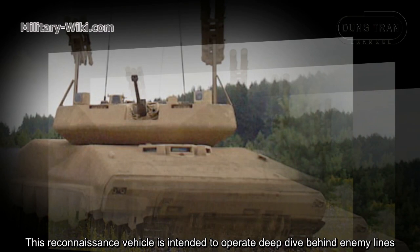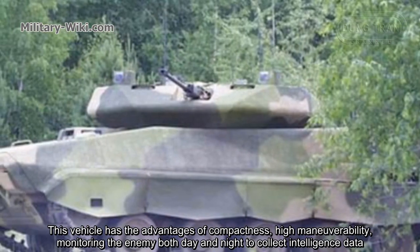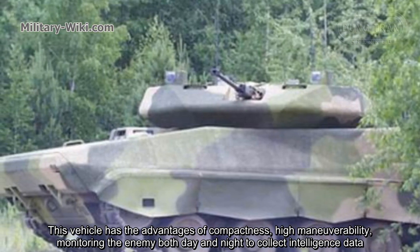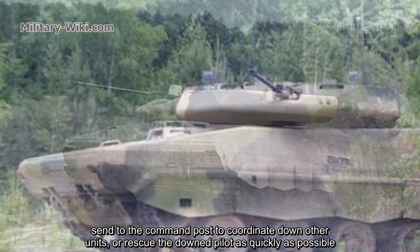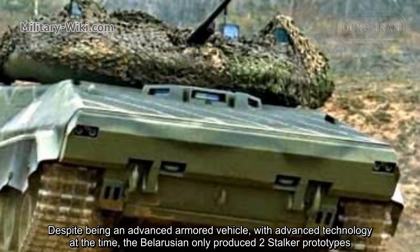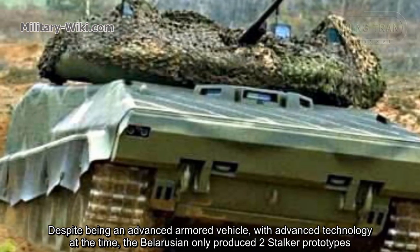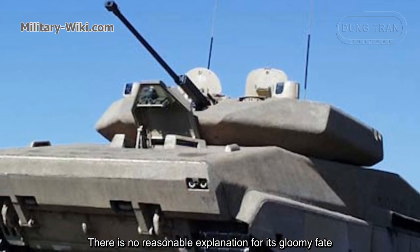This reconnaissance vehicle is intended to operate deep behind enemy lines. The vehicle has the advantages of compactness and high maneuverability, monitoring the enemy both day and night to collect intelligence data sent to the command post to coordinate other units or rescue downed pilots as quickly as possible. Despite being an advanced armored vehicle for its time, Belarus only produced two 2T-Stalker prototypes, with no clear explanation for this limited production.